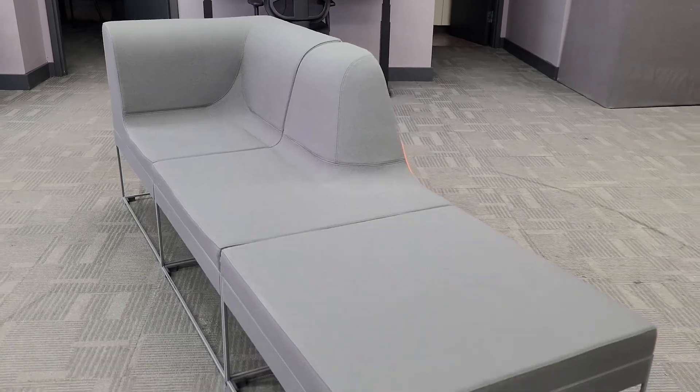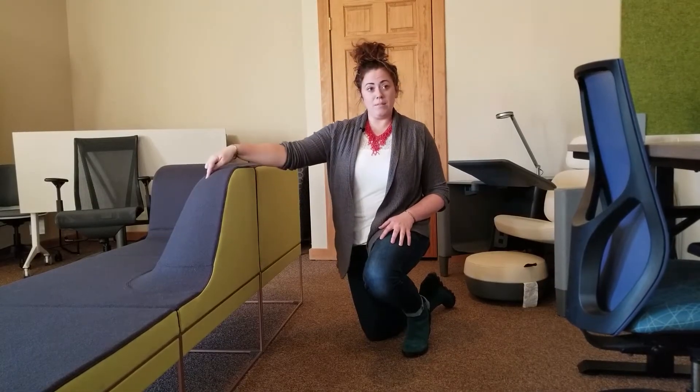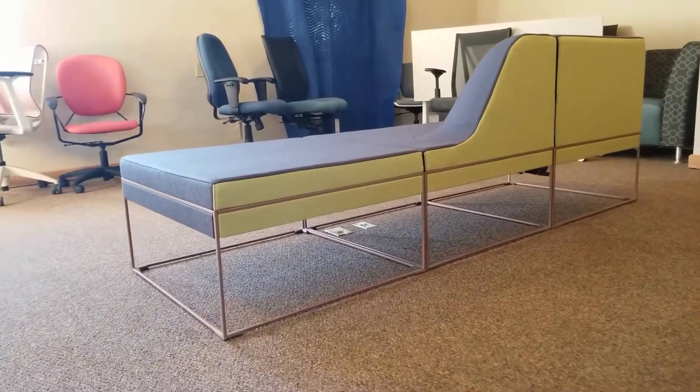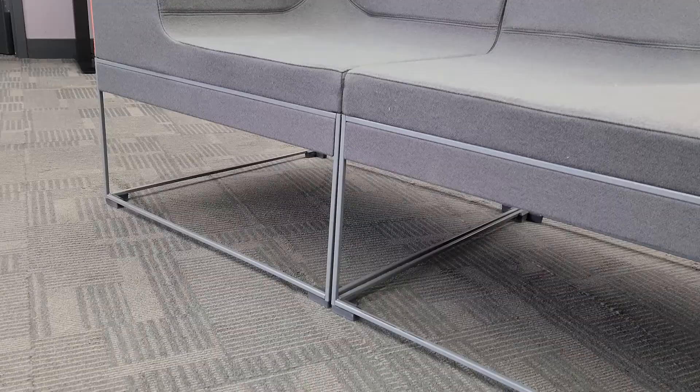The other cool thing about the Umami is that we can really put a lot of creativity into how the finishes work together, because everywhere a seam is we can put a different fabric onto the Umami. For this one we chose to put the back of the Umami in a bright green while we had the front be in a darker gray.